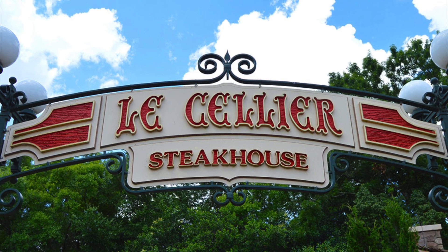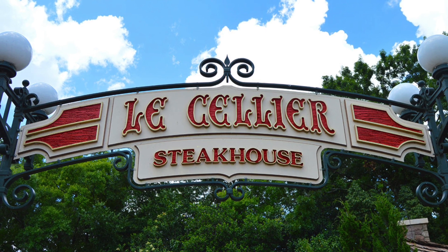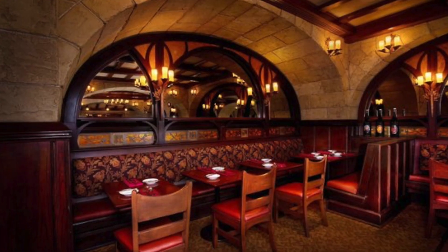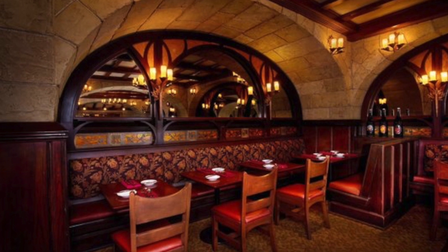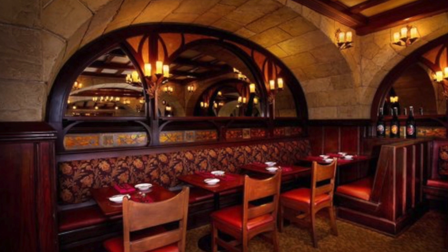It was very, very nice. It's not a very big restaurant — I really want to emphasize that. A lot of folks walk in there and expect it to be one of the real big ones, almost like Crystal Palace or some of these other places. Not at all. But it didn't feel cramped at all.